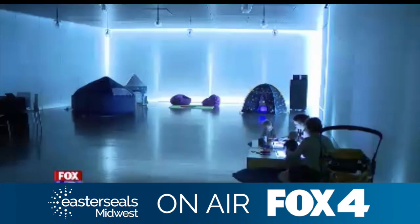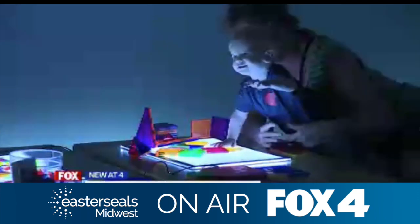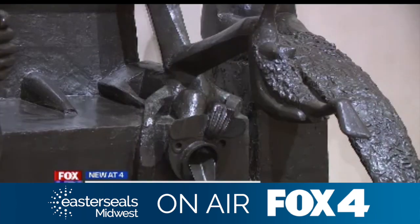The Nelson-Atkins Museum created a more inclusive space for kids who are on the autism spectrum. The museum opened an hour early today for a non-profit that works to create low-stress environments for people on the spectrum. Today, the museum and Easter Seals Midwest teamed up to create a sensory-friendly day at the Nelson.